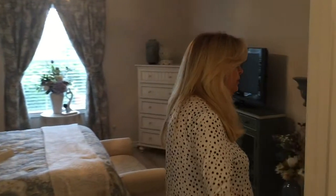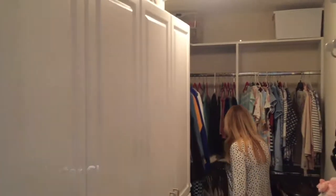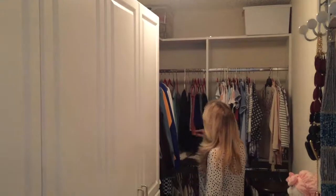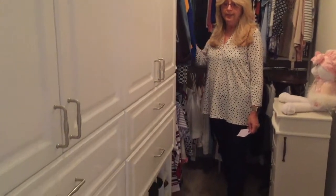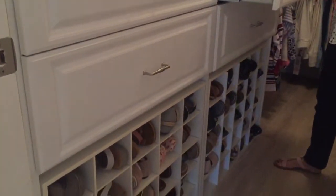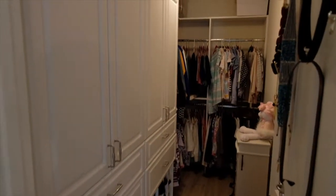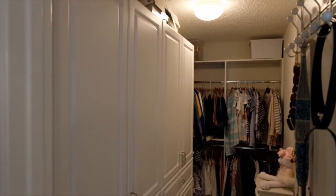We've got wooden doors and this is a great walk-in closet for the master. As you can see, it's all custom cabinets with plenty of storage for clothing and keeping things organized. There are wonderful drawers and lots of space for shoes. Of course, this has a glass door on it.